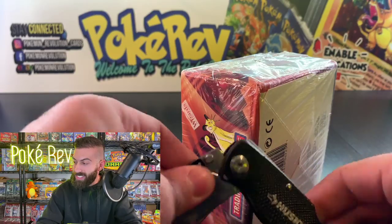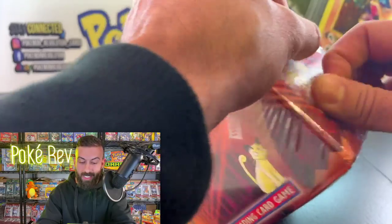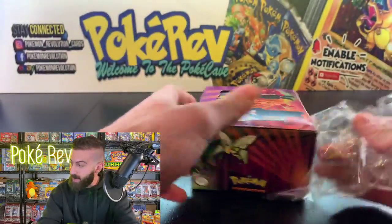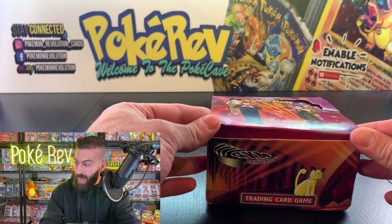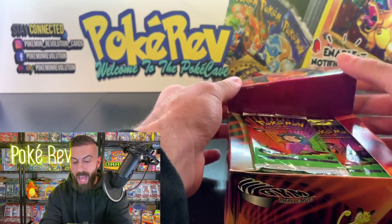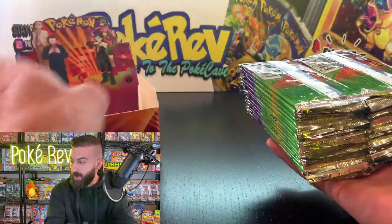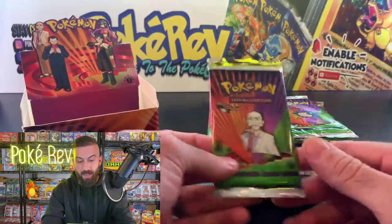This box is worth over $6,000, so this is one of those openings you won't really see anywhere else. Here it is — the wrap is coming off, let's pop the top open. Boom! 36 packs coming in hot. We've got Blaine artwork on the packs.